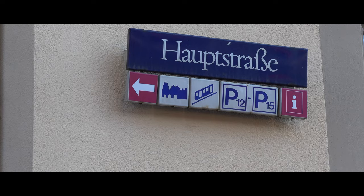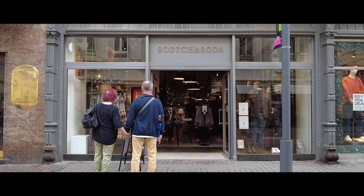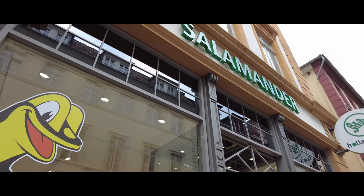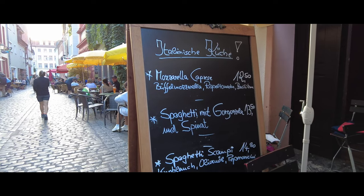Shopping in the Altstadt is great. A long street, the Hauptstrasse, runs here from Bismarckplatz to Marktplatz and can rightly be called one of the most attractive pedestrian zones in Europe. In addition to world-famous brands, you will also find countless local boutiques that give the shopping experience a very special flair.